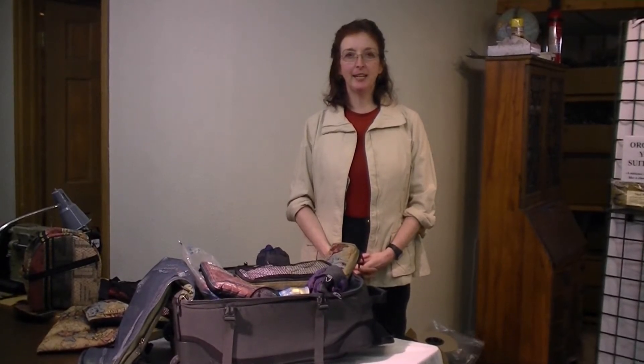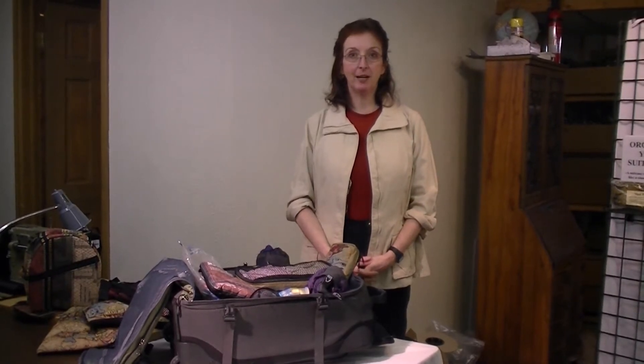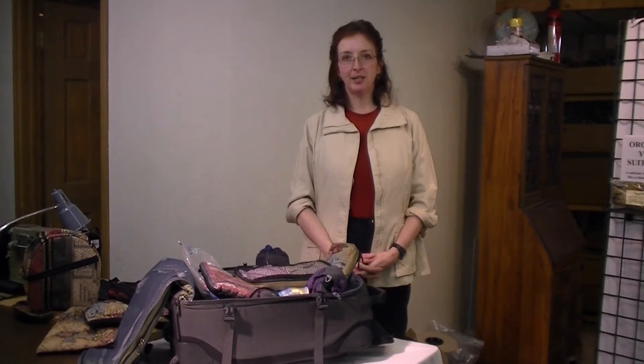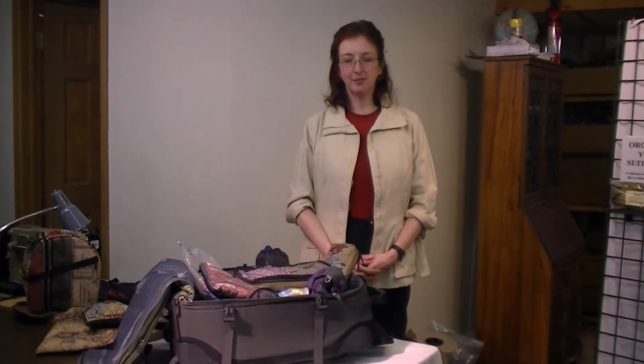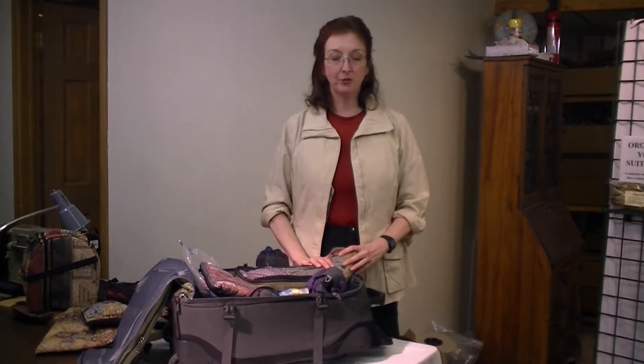Hi, I'm Jane Stanfield of Where Is She Heading? And I'm here to tell you about a wonderful product that I use every time I travel. As a volunteer traveler, I don't want to spend much of my time in my hotel unpacking. I want to get right out there and start volunteering. So I use MKI bags and all of their travel accessories.